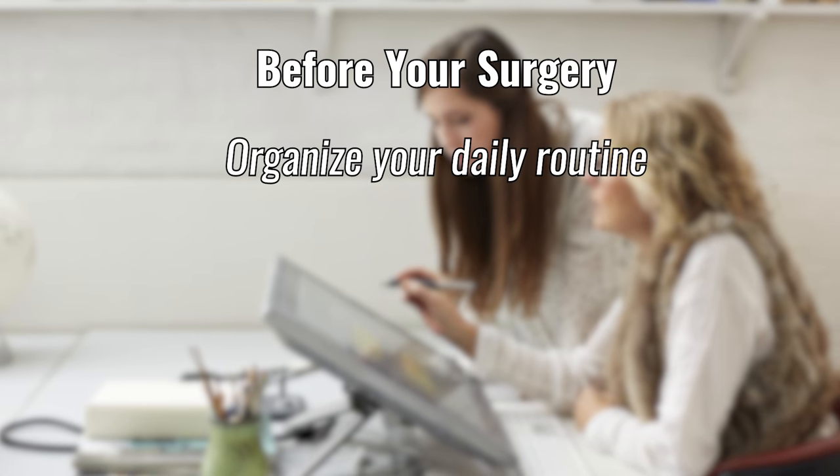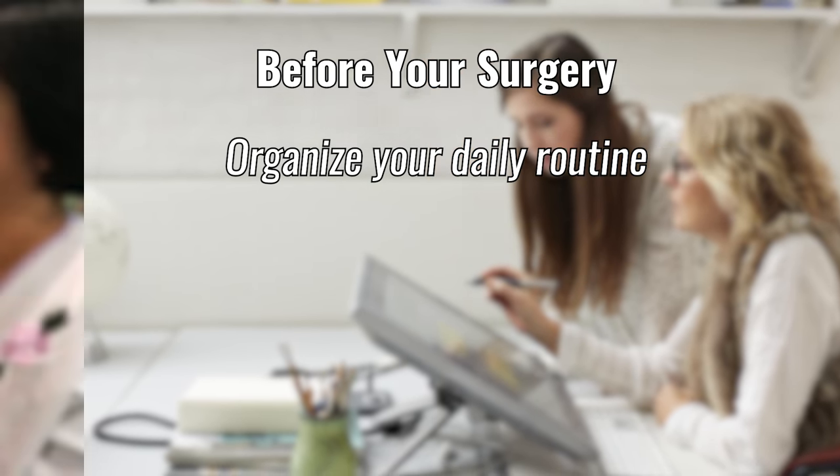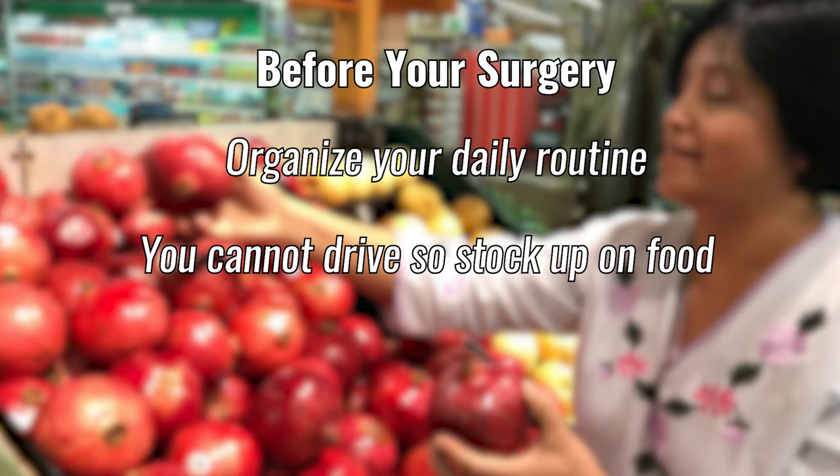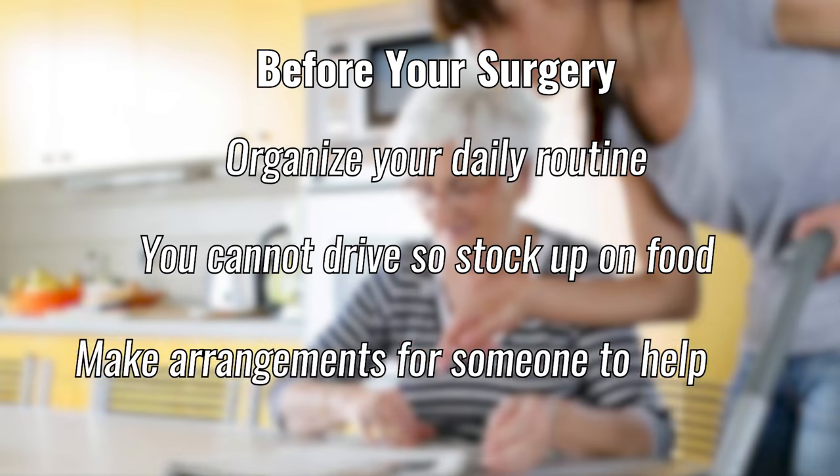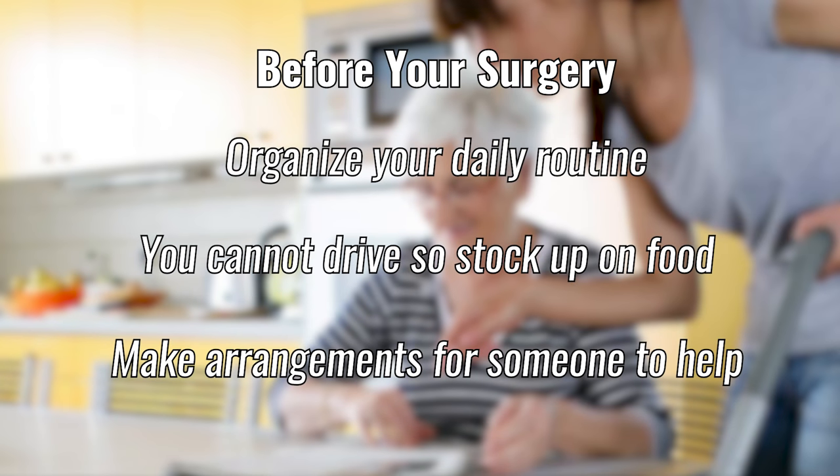Before your surgery, organize your daily routine so things are accessible. You will not be able to drive for some time, so consider stocking up on food and other necessary items. If you live alone, make arrangements for someone to help during your initial recovery.